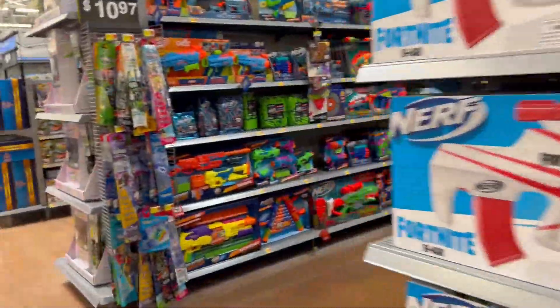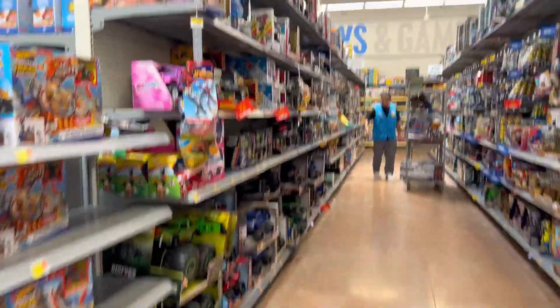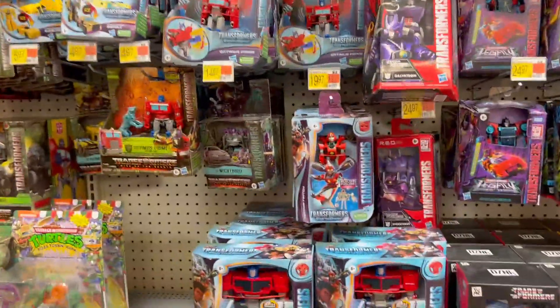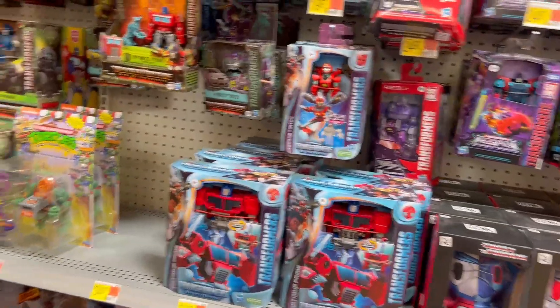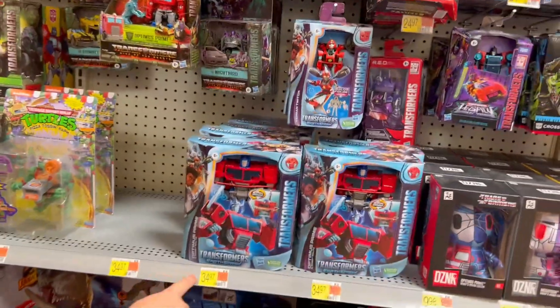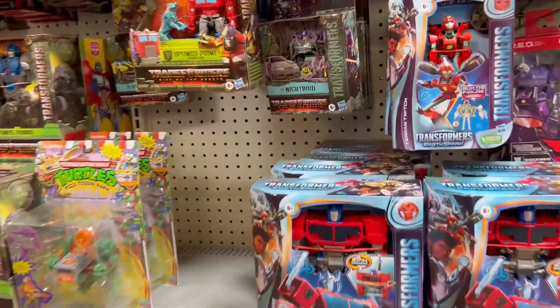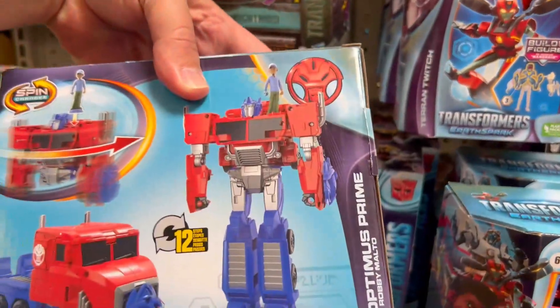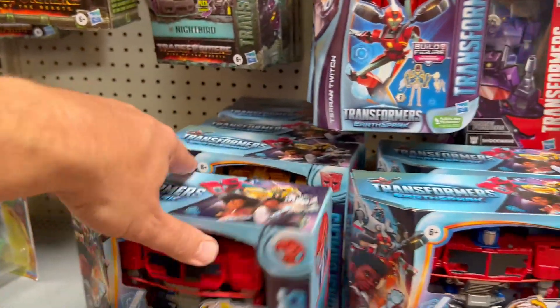All right, so we're looking for an Optimus Prime to go with our Prime drinks. Look, we got some Optimus Primes right here. We need to get a big cool one. They got that one there — that's Bumblebee, 12 steps!